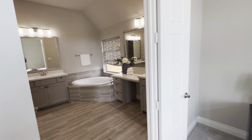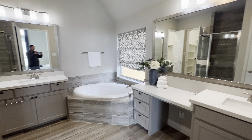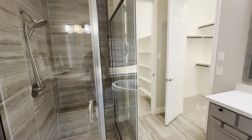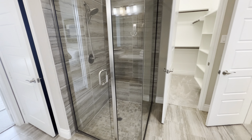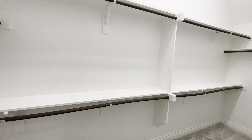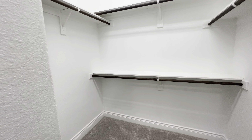Moving into the bathroom, you have a stall shower with a tub. His and her closets — or her and her if you have a wife like mine who takes up all the closet space. Pretty good size.